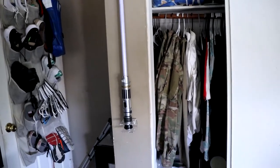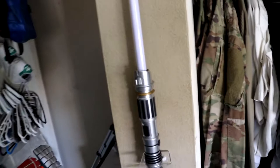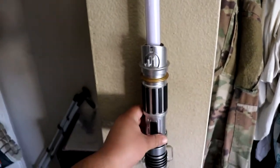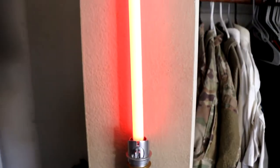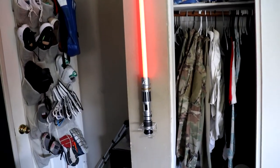Here's my other lightsaber — this one's always red because I love the dark side. Let's turn it on. Super dope! The reason I have the Kylo Ren one down there just chilling is because I haven't bought the wall mount for it yet.